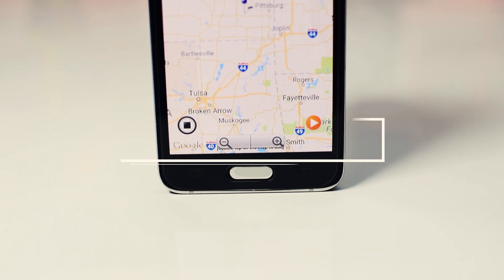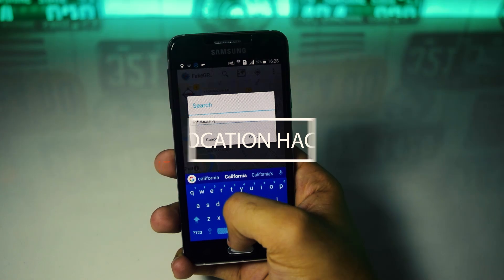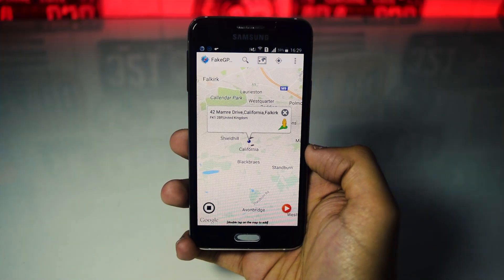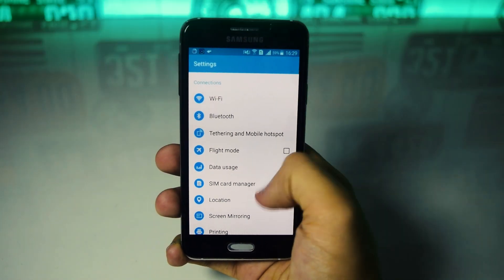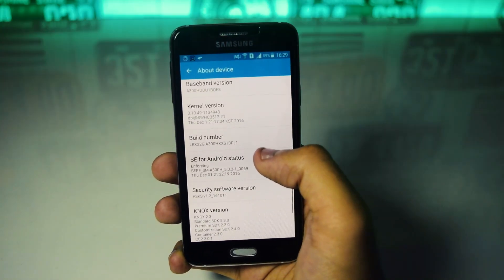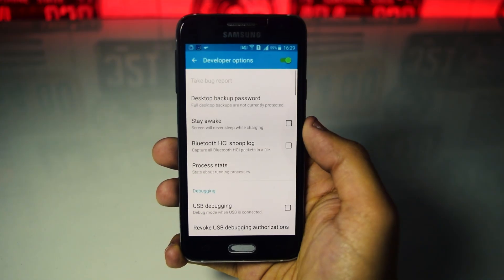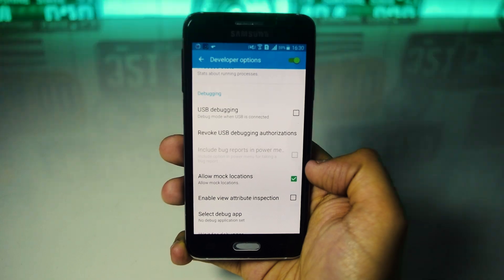With the third trick you can fake your location on your smartphone and prank your friends on social media. You can also use this trick to play games like Pokemon Go which requires access to your location. To do this you'll need to download an app called Fake GPS, then go to Settings, About Phone, and tap on Build Number several times till Developer Options gets enabled. After this, open Developer Options and check Allow Mock Location. On Android 6.0 or above you'll need to select the mock location app to Fake GPS.